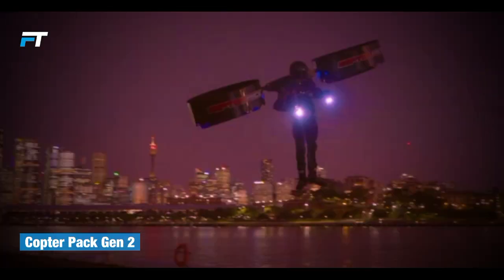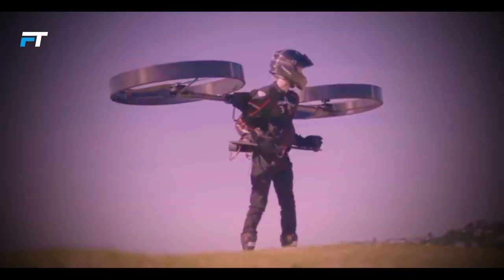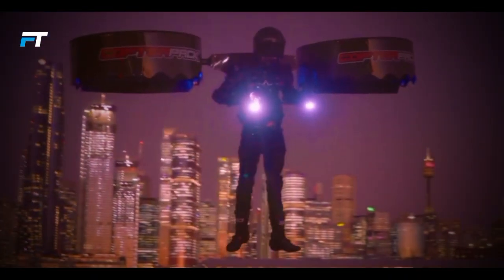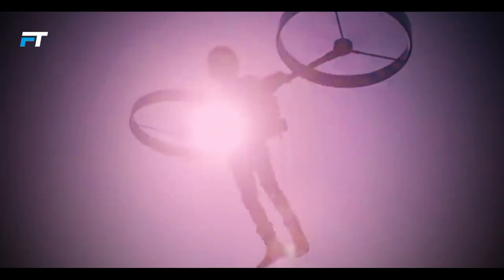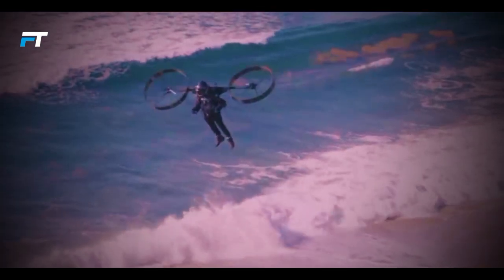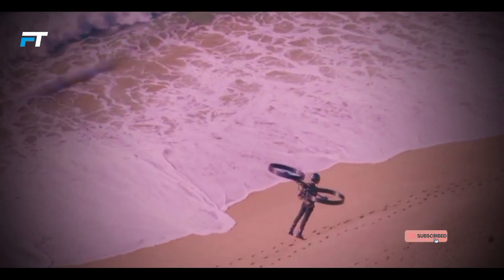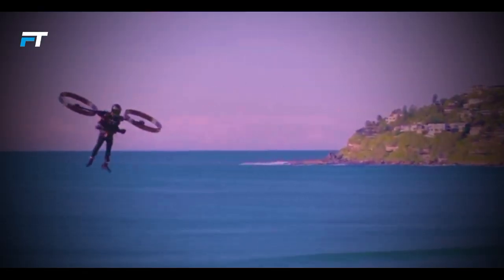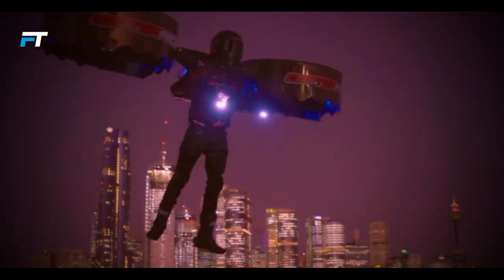15. CopterPak Gen 2. The CopterPak Gen 2 is an innovative all-electric personal helicopter designed to offer a unique flying experience. This compact aircraft is essentially a backpack helicopter, making it highly portable. Featuring two ducted propellers powered by electric motors, it promises an eco-friendly alternative to traditional flight. The lightweight carbon fiber honeycomb fuselage enhances durability while keeping weight down. Specifics on maximum payload, cruise speed, range, and flight time are currently unknown. The concept of a personal helicopter in such a portable form is groundbreaking, standing as a testament to the future of individual aerial mobility.